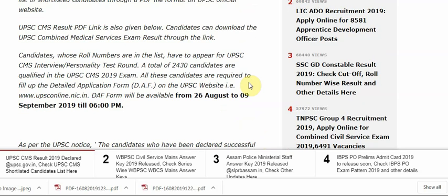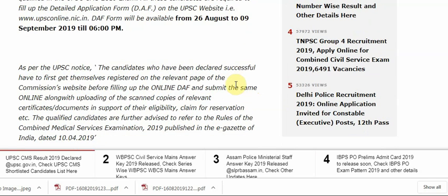Candidates whose roll numbers are in the list have to appear for UPSC CMS interview and personality test round. After the result, you have to face the interview and personality test round. Total 2430 candidates are qualified in the UPSC CMS 2019 exam. All these candidates are required to fill up the detailed application form on the UPSC website upsconline.nic.in.